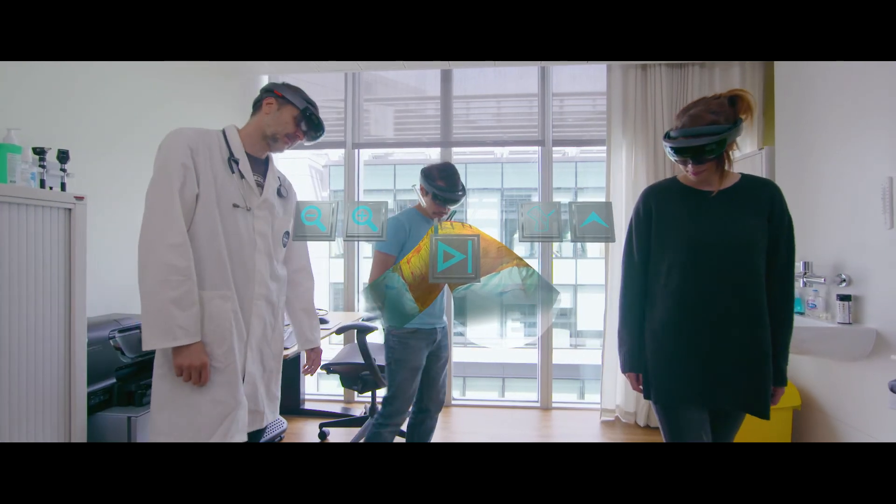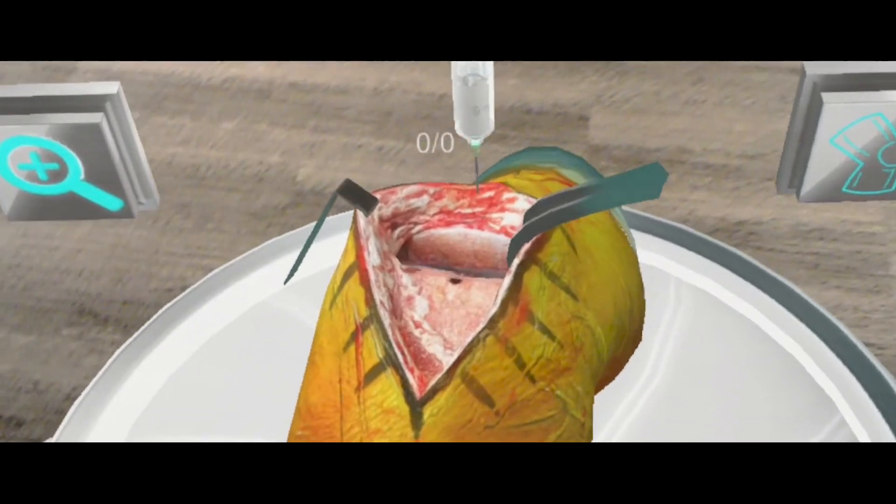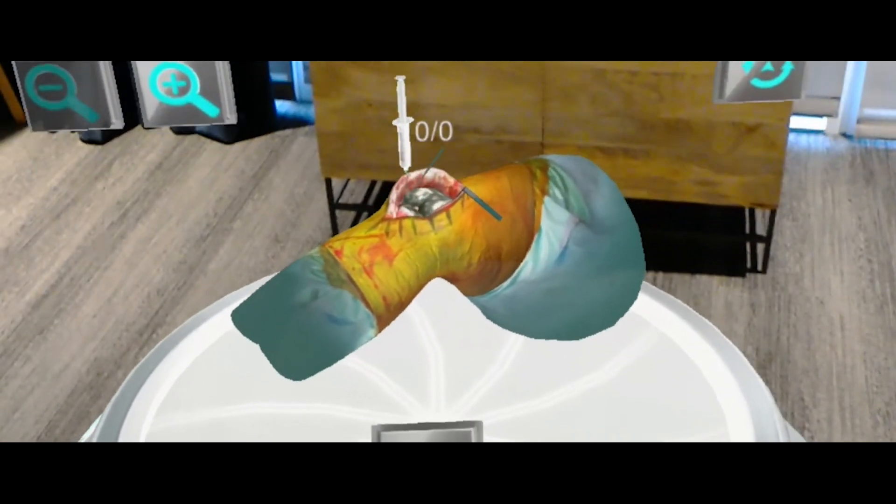The very act of moving around a hologram really triggers certain memory functions and enables you to have a much more stimulating, rewarding, and memorable experience.